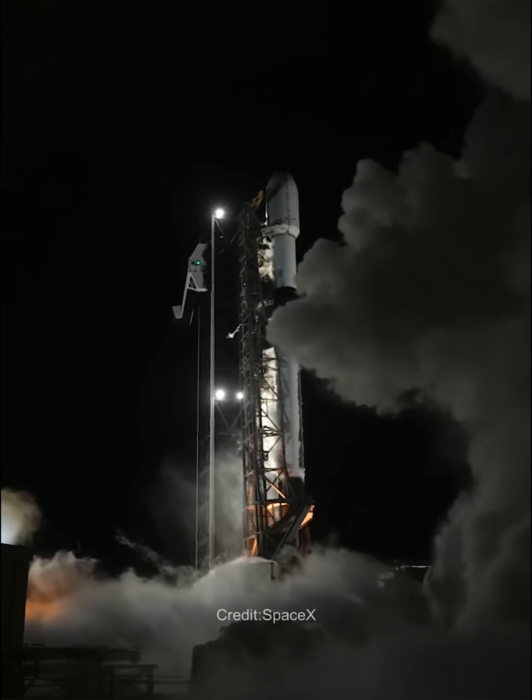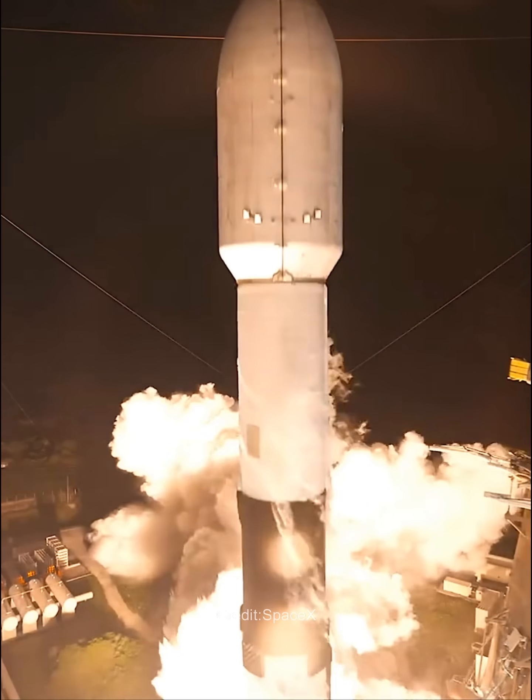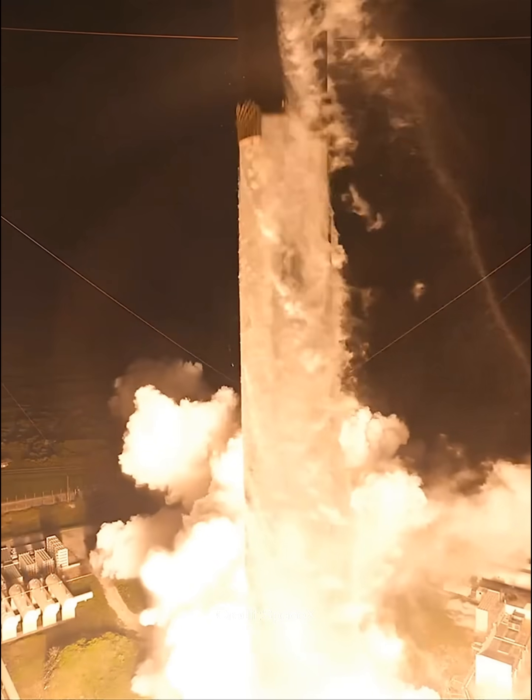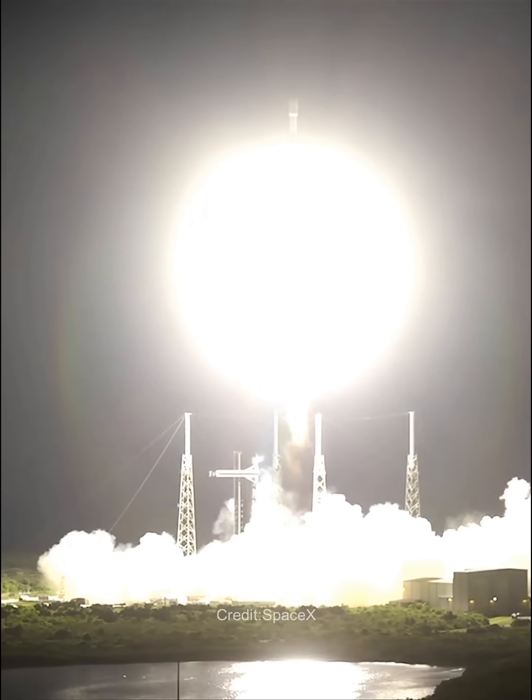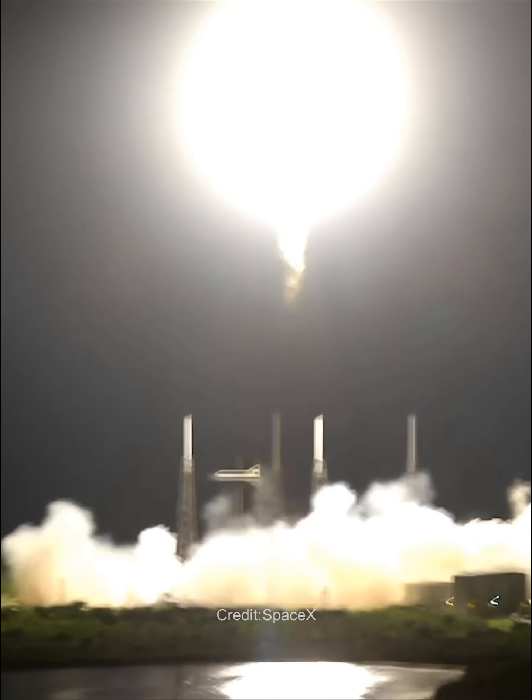Engine full power, and liftoff. Go SpaceX, go descent power vehicle. Chamber pressure is nominal. Vehicle is pitching downrange.